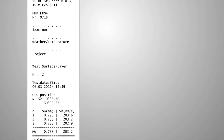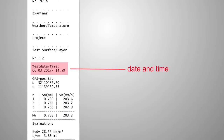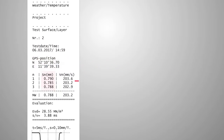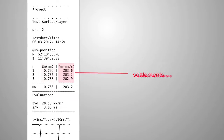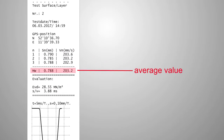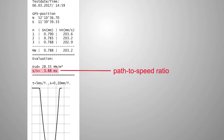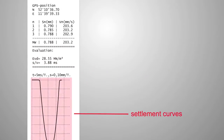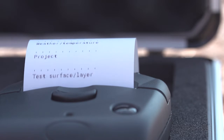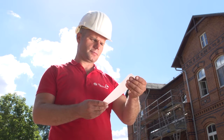The printout includes the following data: the current date, the time, and optionally the GPS coordinates of the measurement point. Also included are the settlements, settlement rates, their average value, the dynamic deformation modulus EVD, the path to speed ratio, and the settlement curves. Based on these measured values, you can immediately decide on quality and continuation of the construction project.